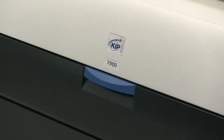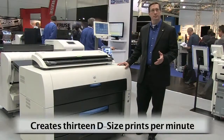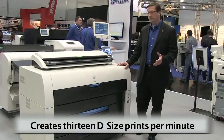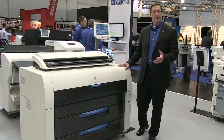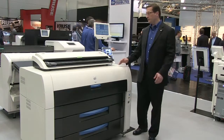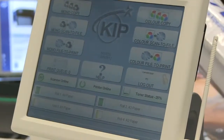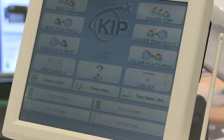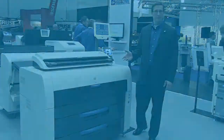The KIPP 7900 is our introductory production print product that produces 13D size prints per minute as a four-row device. It begins its life as a network printer and then has the option of adding two different scanners — the KIPP 2300 scanner as well as our new 720 scanner. It also offers folding and high-capacity stacking with the KIPP 1200 1000-sheet stacker.